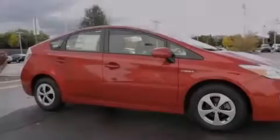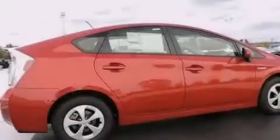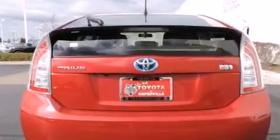All of the following features are included: traction control and stability control systems, air conditioning with automatic climate control, cruise control, and a six-speaker audio system.